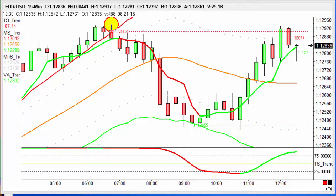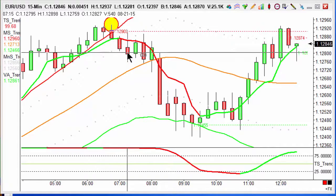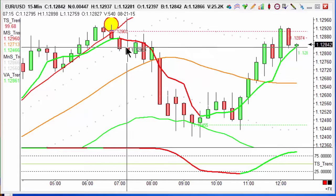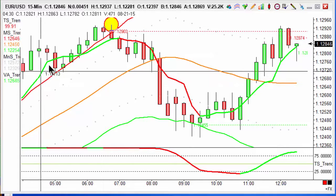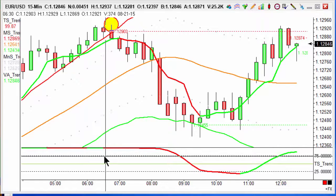Good afternoon everyone, it's Andrew from Trendsignal doing the latest traders of the day. Today we're looking at euro dollar on the 15-minute chart. The actual trade got triggered at quarter past seven this morning, as you can see here we got a change in the vector average from green to red.